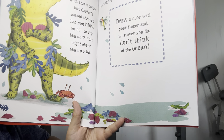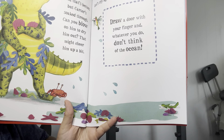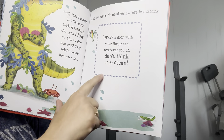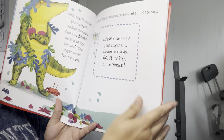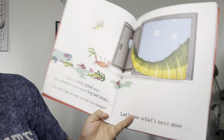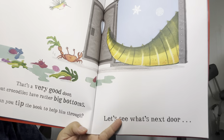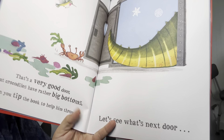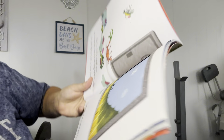Let's try again. We need somewhere less stormy. Draw a door with your finger and whatever you do, don't think of the ocean. That's a very good door, but crocodiles have rather big bottoms. Can you tip the book up to help him through? Let's see what's next door.